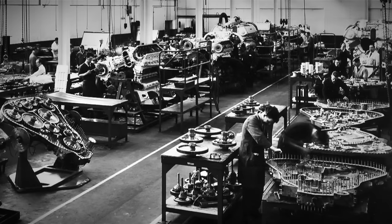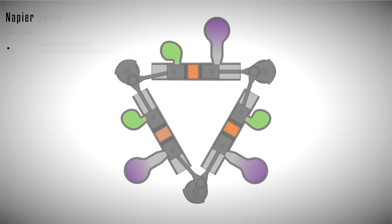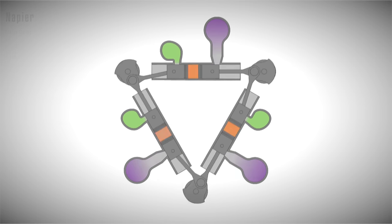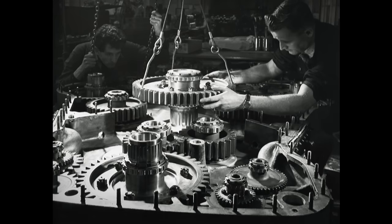Although the engine may appear simple in terms of its components, the development stage involved implementing several interesting engineering features to ensure optimal performance. Firstly, the crankshafts were timed to allow the exhaust pistons to lead by 20 degrees before the intake ones, ensuring efficient cylinder flush and filling. Consequently, the exhaust ports were uncovered 34.5 degrees before the intake ports, and both sets of ports remained open for 101.5 degrees. The combustion cycle commenced when the intake ports closed 5.5 degrees after the exhaust ports, and the fuel mixture was ignited through mechanically operated direct injection operated by dedicated camshafts.